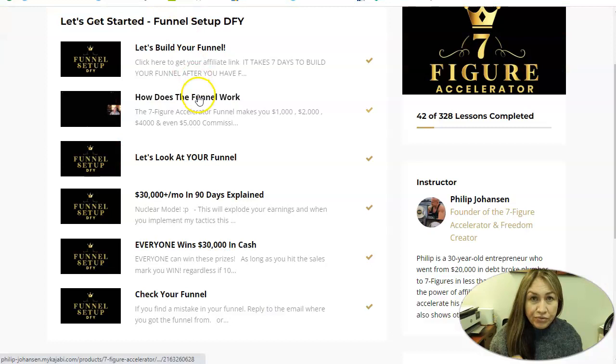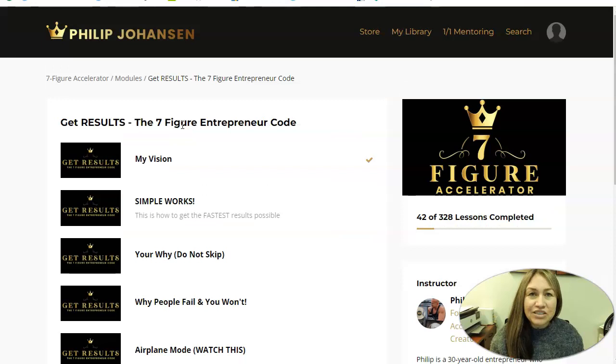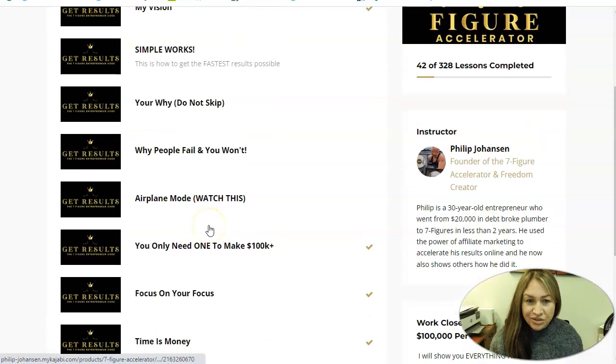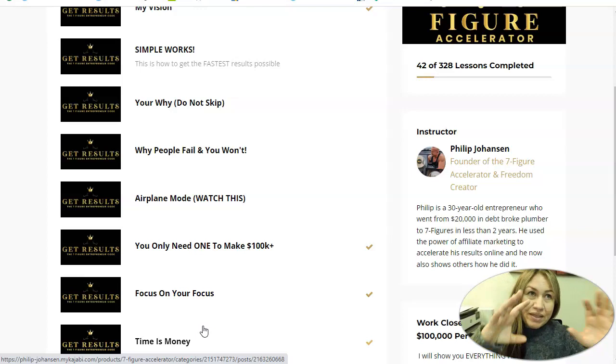After they set up the funnel, there is amazing training. It explains that mindset is super important for affiliate marketing — you need to have a good mindset, and this program is all about that. All of these modules are super important. Philip explains in every single one that you don't skip it; you need to listen and implement. He keeps you motivated. He tells you: do not skip. A lot of people get a new program and they skip to the traffic module, skipping the mindset, which is the most important module — the one that will help you succeed or fail.